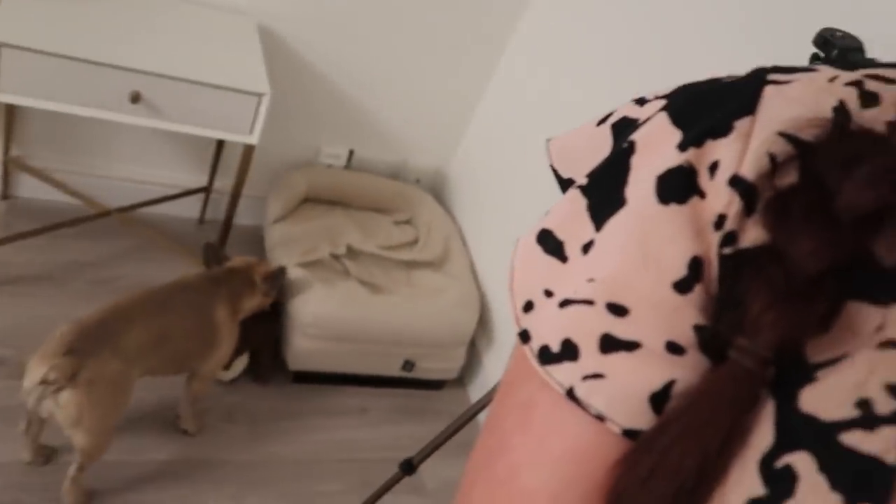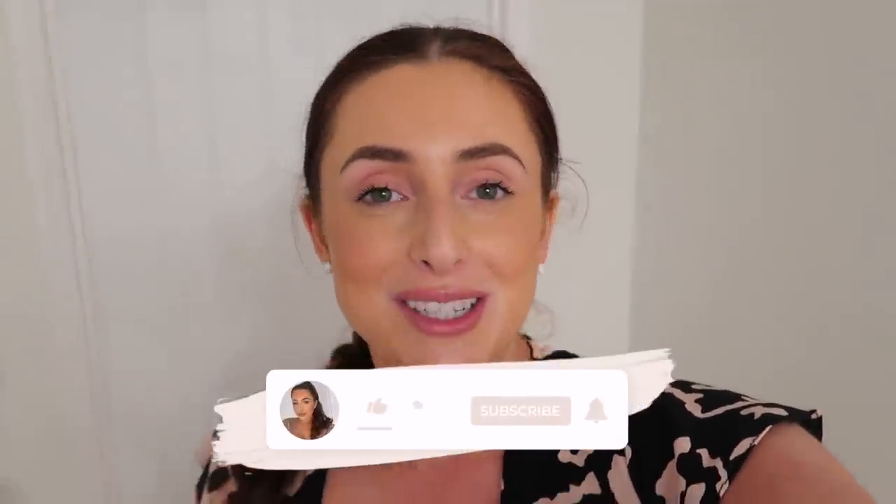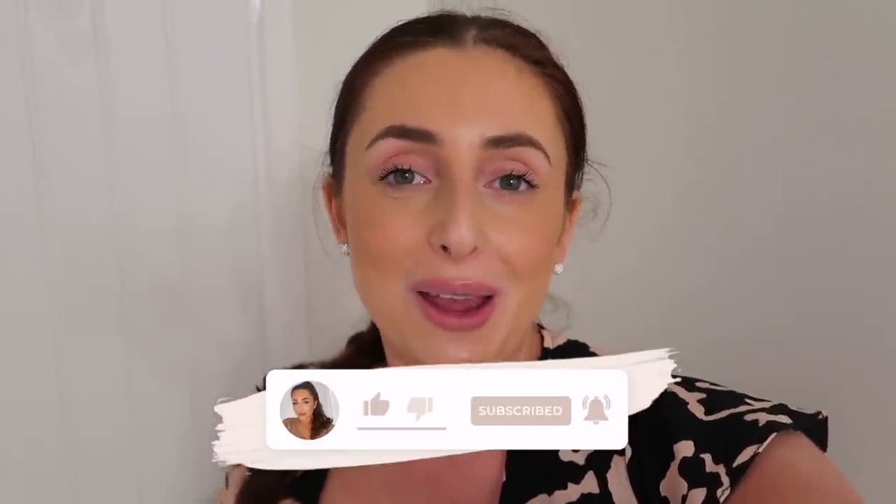Hey everyone and welcome back to my channel. Sorry that this intro is noisy - I've literally just got back from dinner and realised I hadn't filmed an intro for this video. As you can tell by the title, today we're going to be going down to Primark to share with you all things new in. They have an amazing autumn stock at the minute.